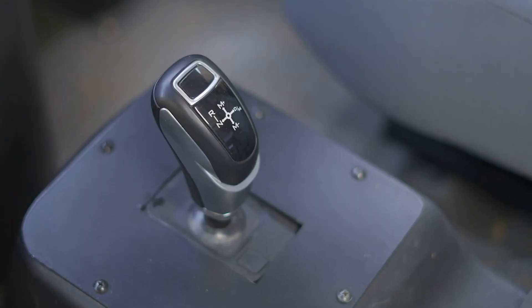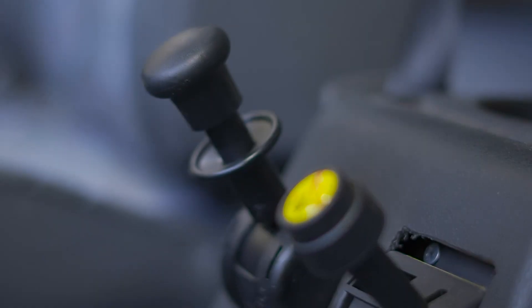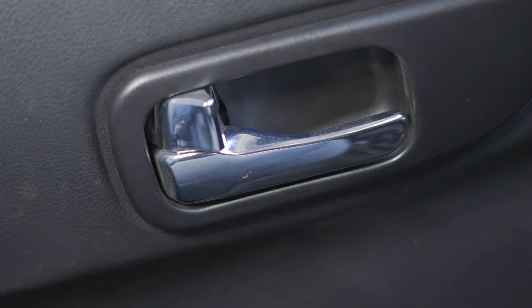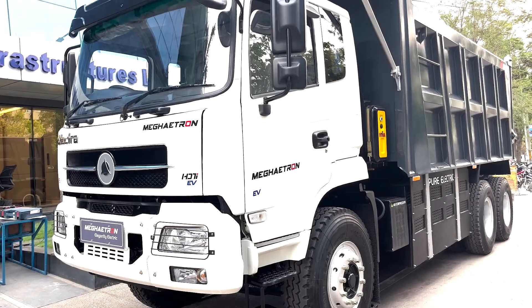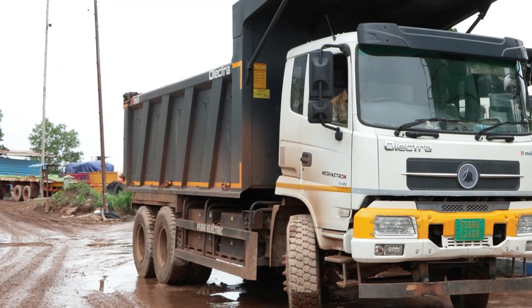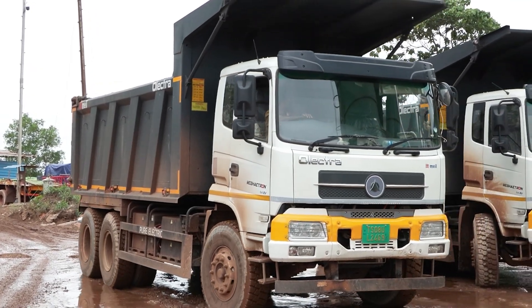This efficient engine is seamlessly paired with an automatic gearbox, ensuring smooth and effortless operation. With a substantial gross weight of 2800kg and versatile body configurations, this dumper enables owners to transport various loads according to their specific requirements.